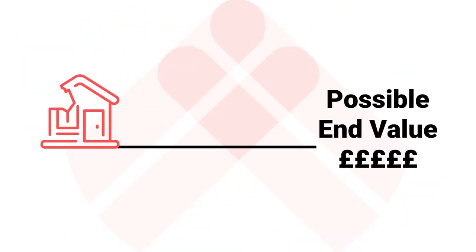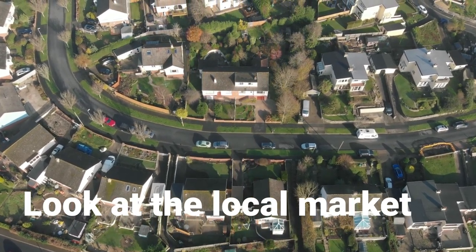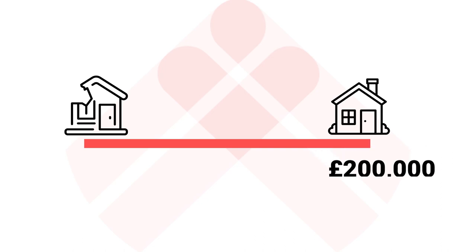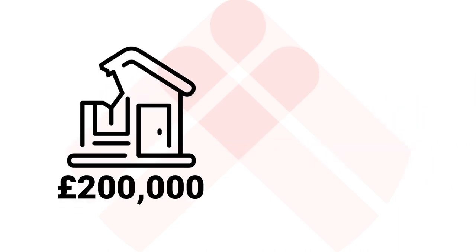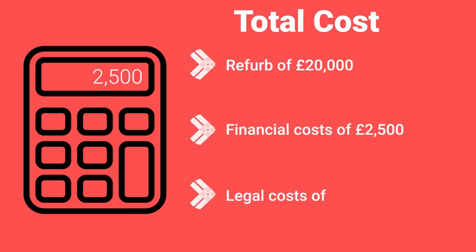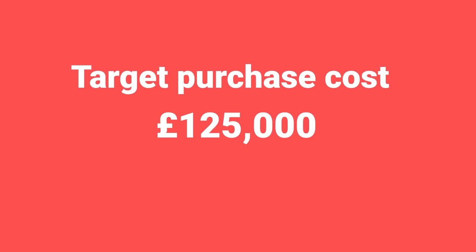Work out its possible end value by looking at the local market, ideally within a quarter of a mile. What have similar properties in good condition sold for? The more recent the better. This end value becomes your target. Working backwards from a target of £200k, you should be able to take a mortgage of £150k against it. Now work out your total costs: refurb £20,000, finance £2,500, legal costs £2,500 — a total of £25k. Deducting total costs from the potential mortgage leaves £125k, which is your target purchase price.